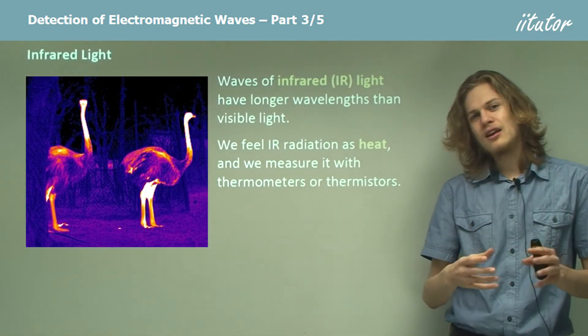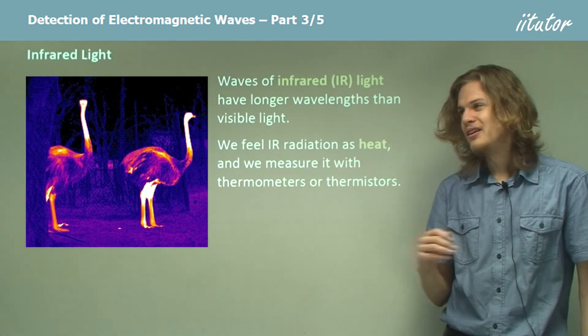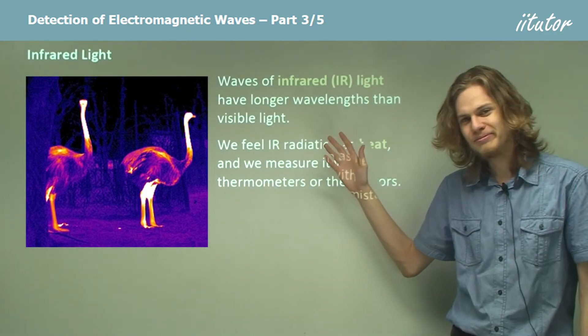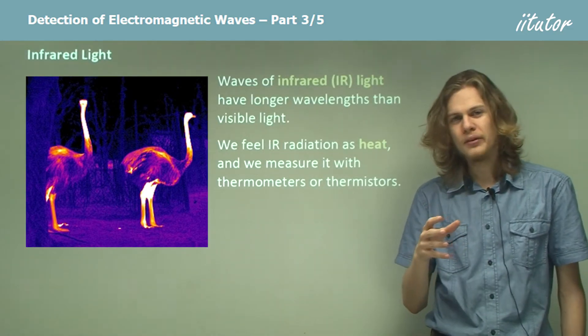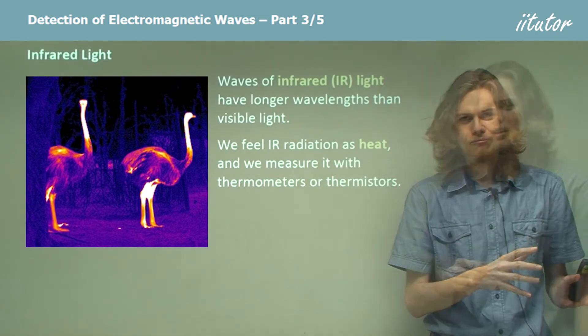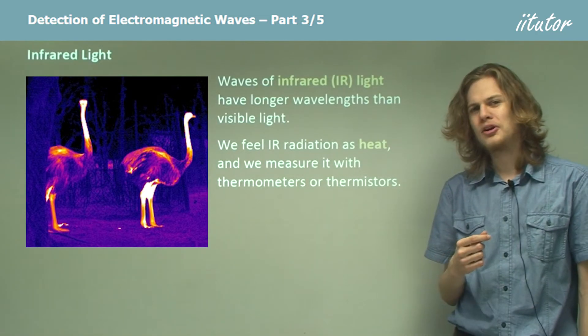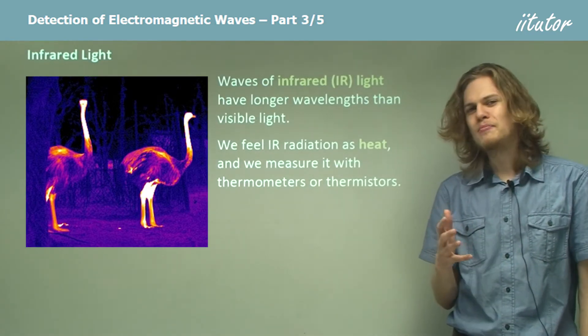If an object isn't hot enough to be red hot, it'll be infrared hot. So a saucepan on a stove, for example, might not be glowing red hot, but if we could see in infrared, we would notice that it was glowing infrared hot. This phenomenon is called blackbody radiation, and you'll probably learn more about it a bit later.